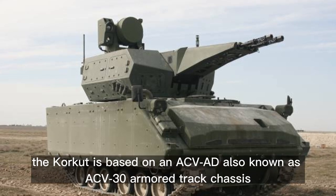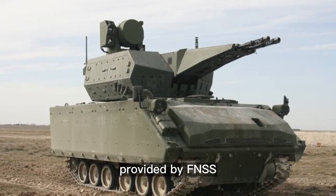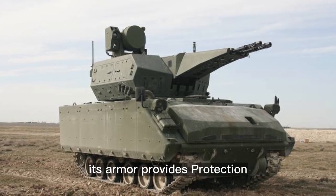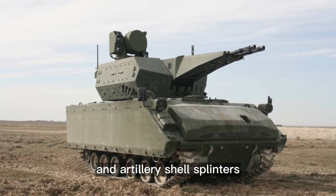The Corkut is based on the ACV-AD, also known as the ACV-30, armored tracked chassis provided by FNSS. It resembles that of the U.S. Bradley IFV. Its armor provides protection for the crew against small arms fire and artillery shell splinters.